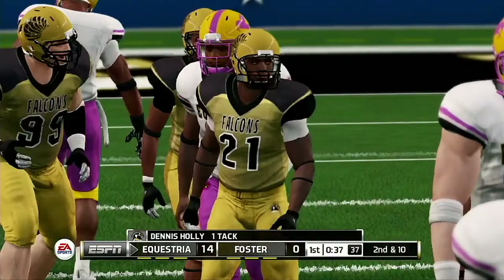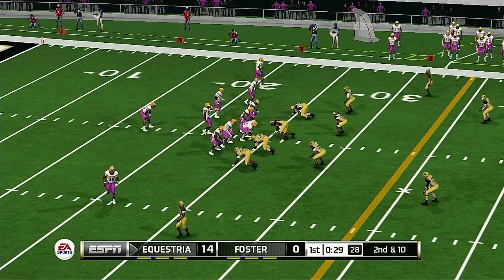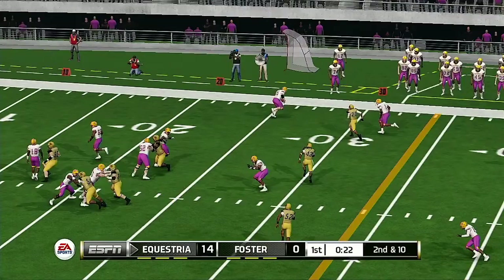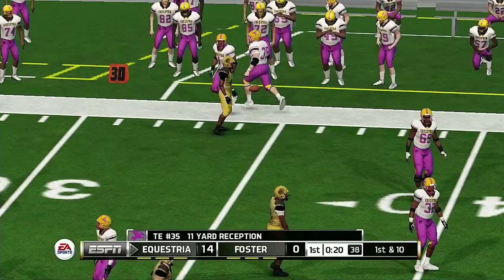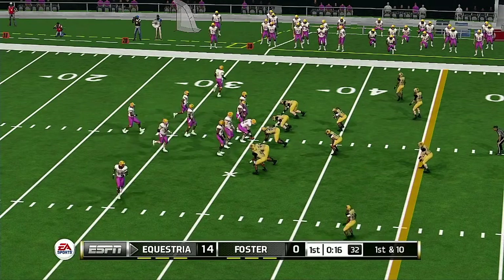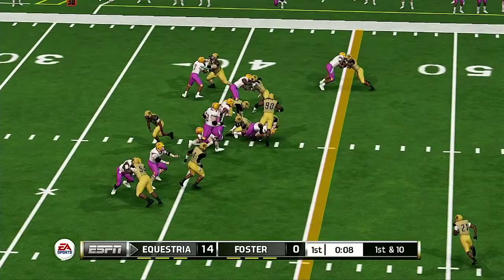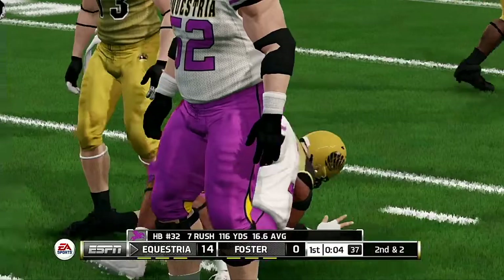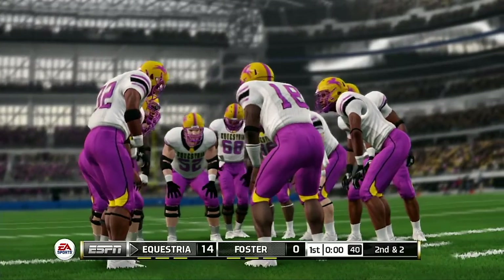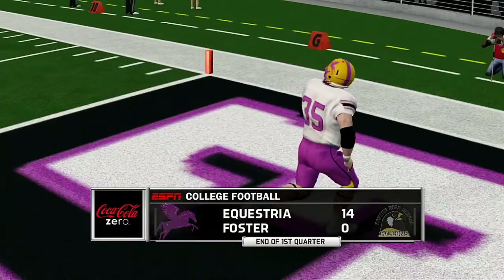He makes it out to about the 24-yard line. From their own 24-yard line, second down — there's the strike complete, and they make the stop at the 35. Gain to the 43-yard line. And we've reached the end of one: 14-0.